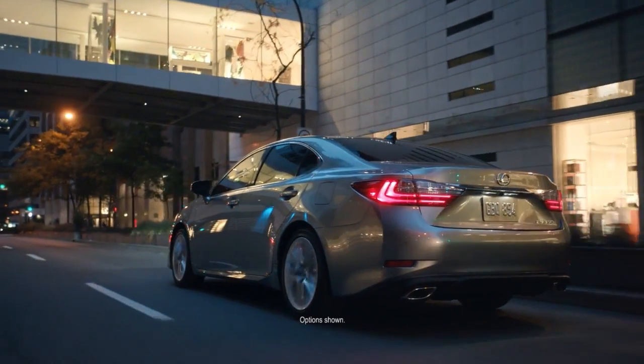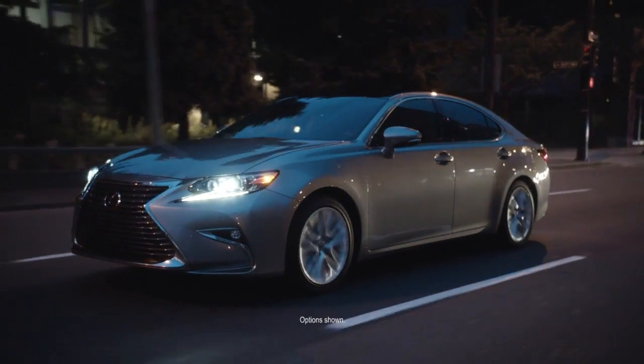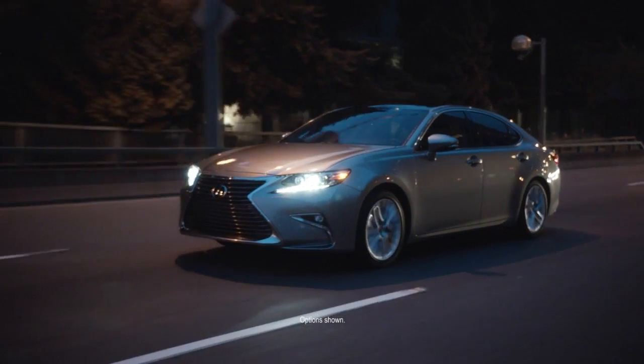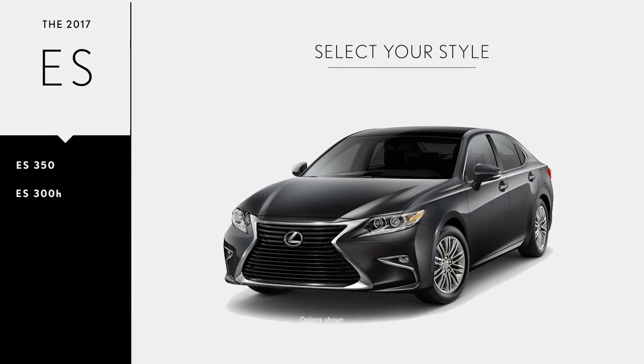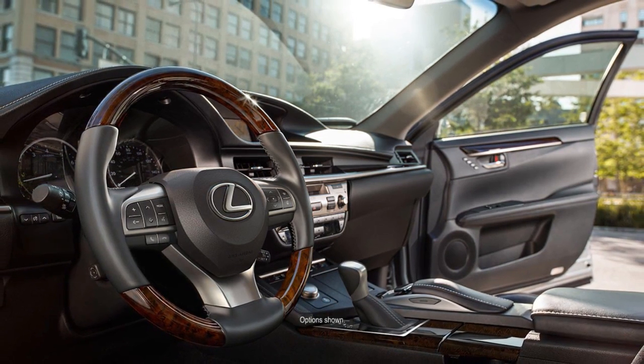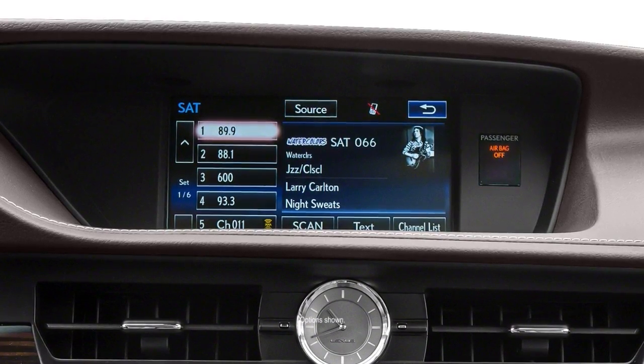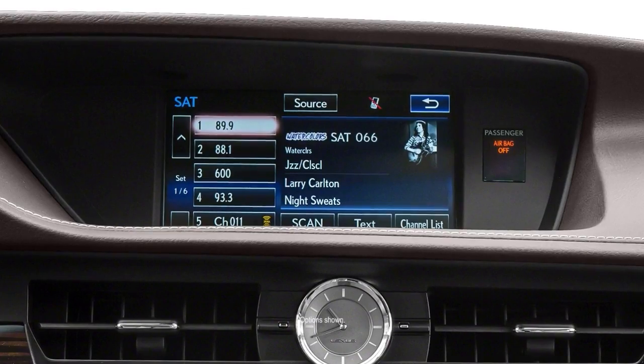Your new ES challenges the status quo from the inside as well, complementing its design with equally impressive safety and technology features. Choose from two styles: the ES350 and the ES300H. The ES offers technology that connects you to your favorite apps and a new 4.2-inch color screen that displays mobile phone color information and audio track titles.